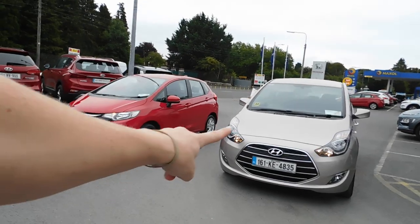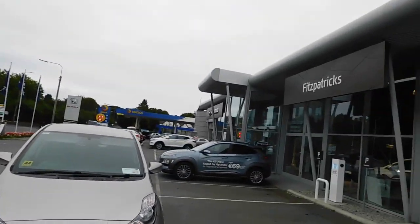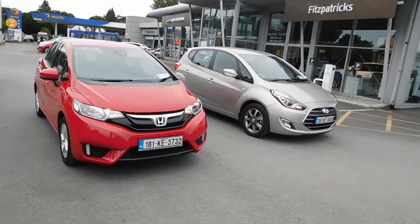I want to show you these two cars because we have a scrappage offer on both of these cars at the moment. We are Fitzpatrick's Garage in Kildare Town. Brian is my name. If you want any information on this deal or these cars, please do give me a shout: 086-843-1945.